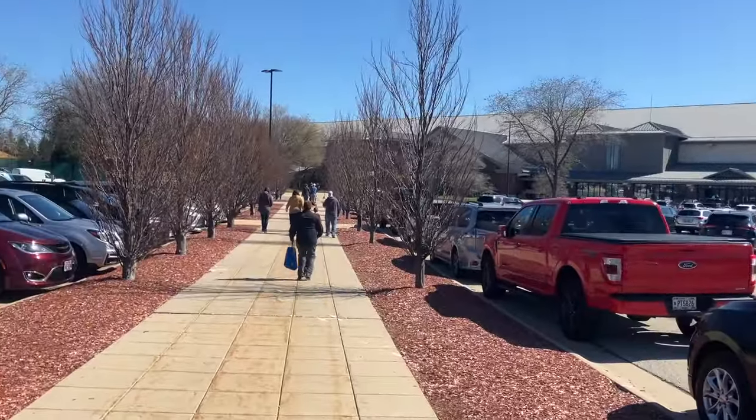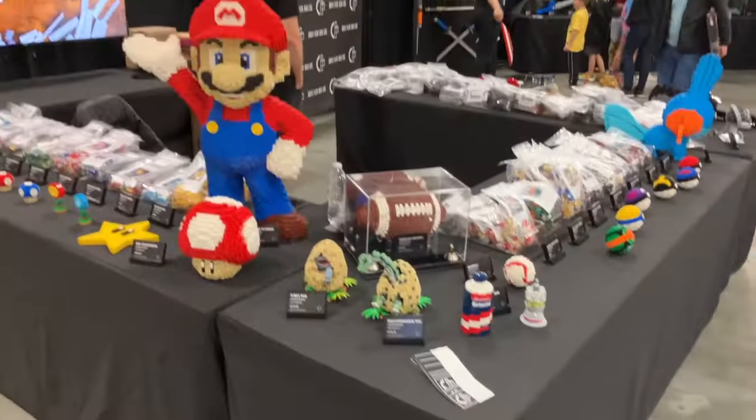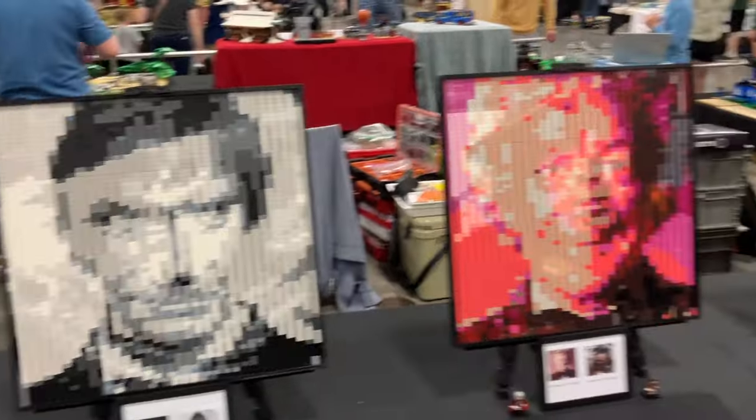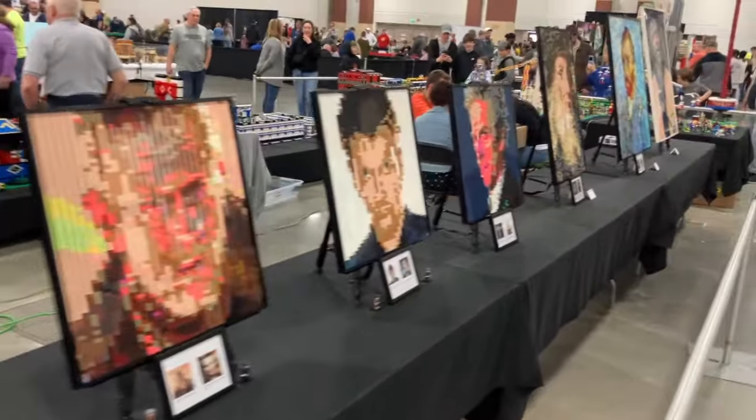The first thing you see when you go to Brick World is just this huge warehouse full of a bunch of different LEGO MOCs. There's just so much going on — people that have their own shops, games going on. There's a lot to do at Brick World, but one of the main highlights was definitely the MOCs. There's just so many different cool ones, and I'll show a bunch of them right here.